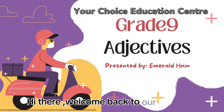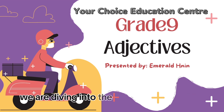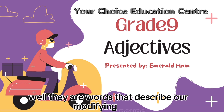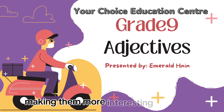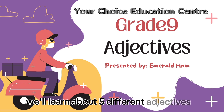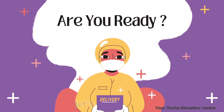Hi there, welcome back to our channel. If you are new here, I am Teacher Emranin. Today we are diving into the wonderful world of adjectives — those words that describe things and make our sentences more colorful. Adjectives are words that describe or modify nouns. They add color, depth, and detail to our sentences, making them more interesting and vivid. We'll learn about five different adjectives and how they make our language more interesting. Are you ready? Let's get started.